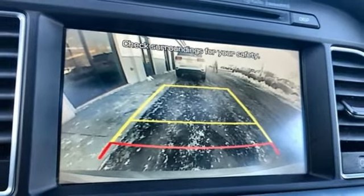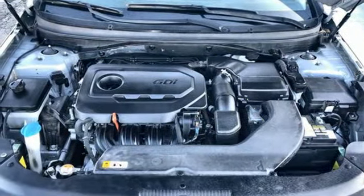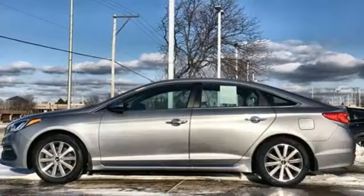Dual zone climate control, automatic transmission, hands-free liftgate, gas pressurized shocks, and i4 engine.